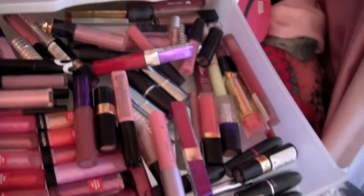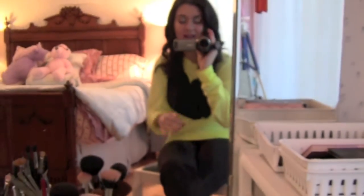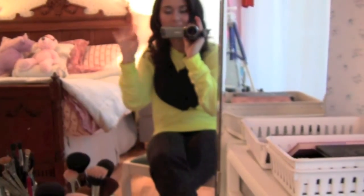So there's a little overview of everything I own. I will see you guys in my next video. I hope you enjoyed this — bye!